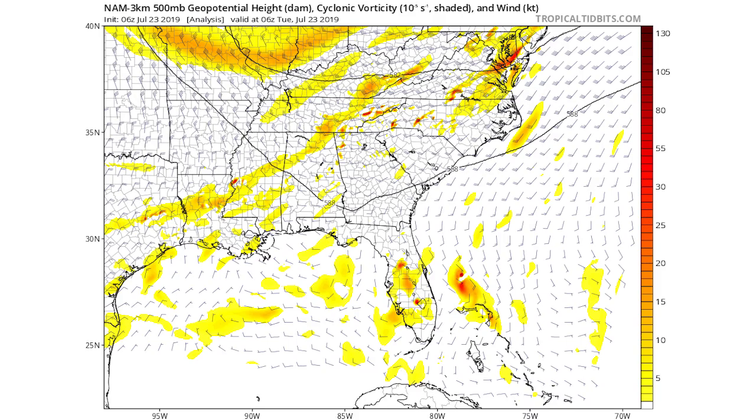Now we're going to look at some NAM model guidance on where it likes to take this storm, and also look at rainfall and wind conditions expected for the east coast. First we're looking at the 500 millibar geopotential height and cyclonic vorticity — this is a good tool for seeing spin in the atmosphere. We can see it's located right off the east coast of central Florida.